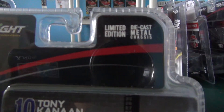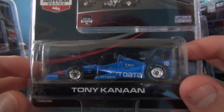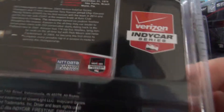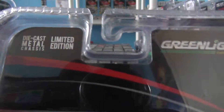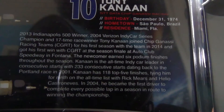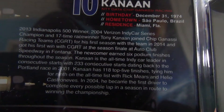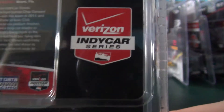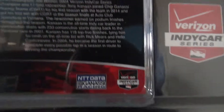Green Light Leonard Edition die cast, milk chassis 10, Tony Canaan, NTT Data. Verizon IndyCar Series, Tony Canaan. If anybody remembers where that's from — die cast, milk chassis, one edition, Green Light, Tony Canaan — you can read the bio here. Verizon IndyCar Series.